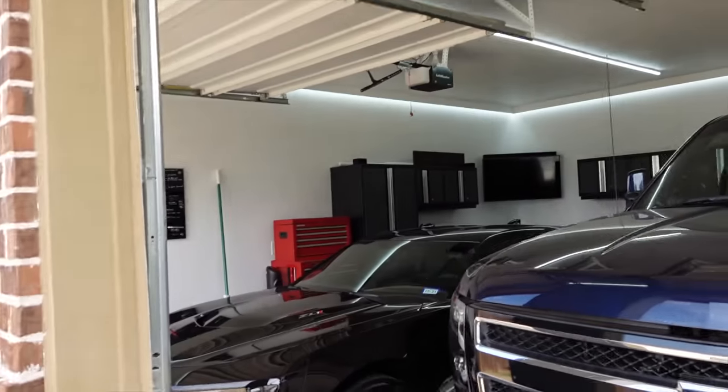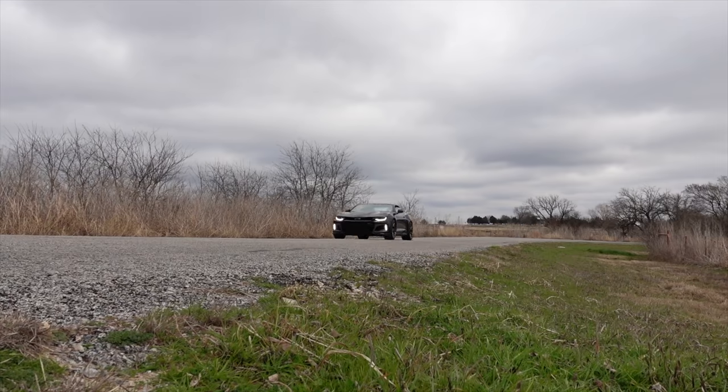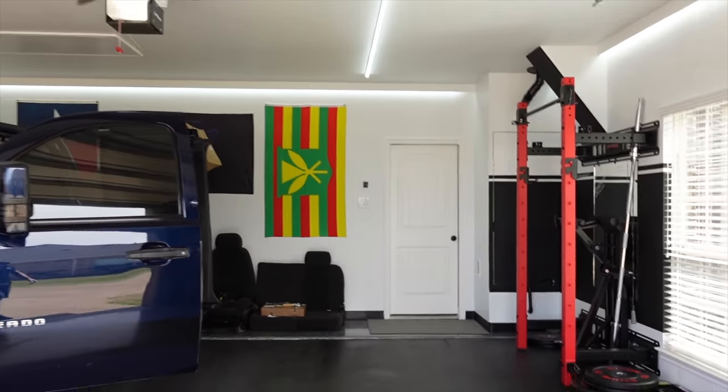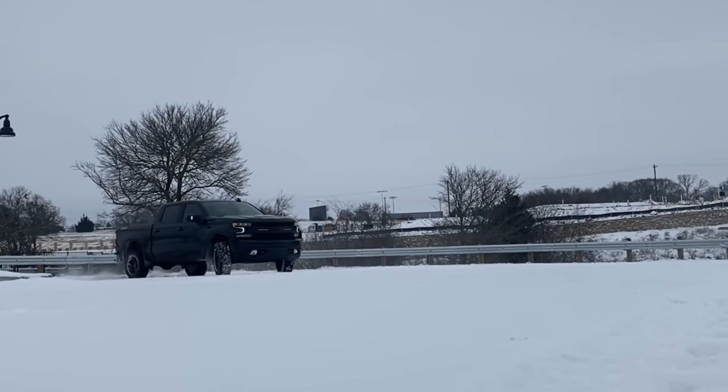Over in this corner, which I call Paradise Cove, is my beloved Camaro ZL1 — my absolute dream car, picked it up in December. And last and absolutely least is the old Mercedes in the driveway. Also currently missing in the lineup is the 2020 Trail Boss because my wife is out at the zoo with the boys. I just finished up work for the day.